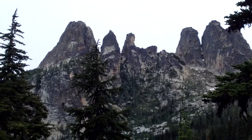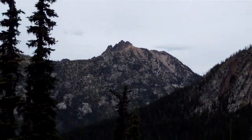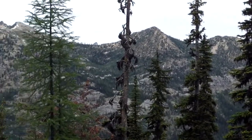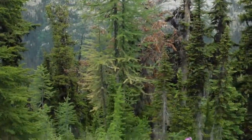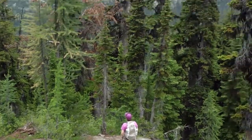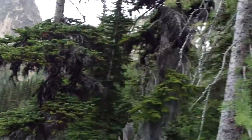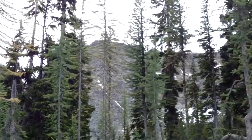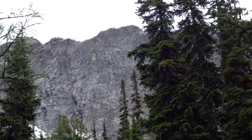Here's another shot from another 10 or 15 minutes up the trail. We're almost to the lake now, supposedly — at least we've been told a couple times by passers-by.